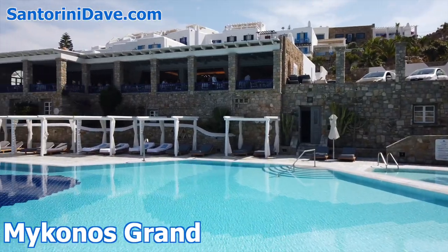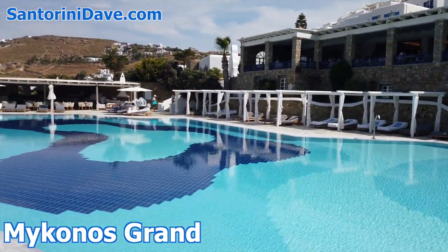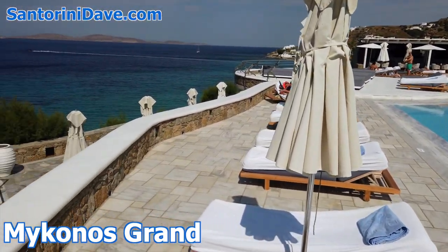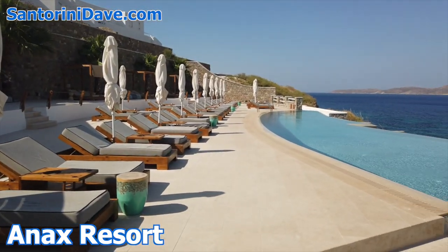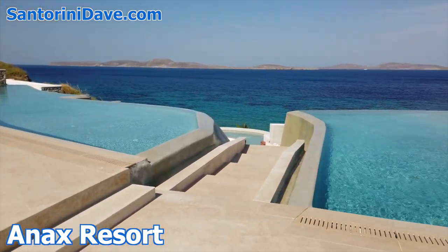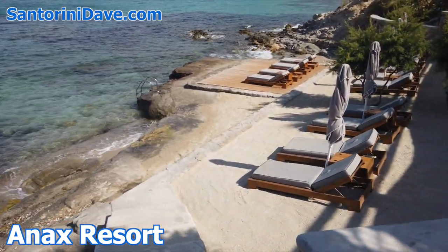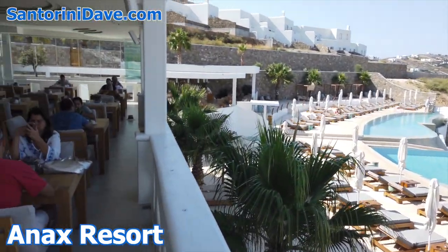Mykonos Grand is another family-friendly hotel with seaview rooms, a wonderful pool, a full-service salon and spa, and direct access down to a private, serviced beach. The hotel has a spectacular gourmet restaurant and wine cellar. Anax Resort is a romantic beachfront hotel with two infinity pools, a wonderful restaurant and bar, and a full-service salon and spa. There's a small private beach fronting the hotel with a rocky entrance to the sea, excellent food and drinks, and complimentary arrival and departure transfers.